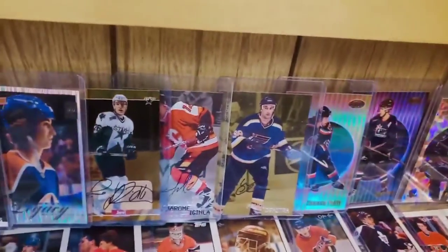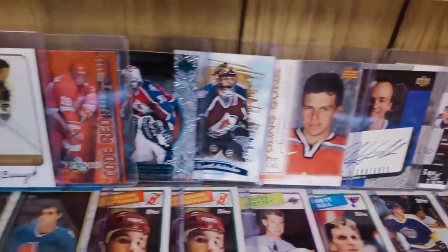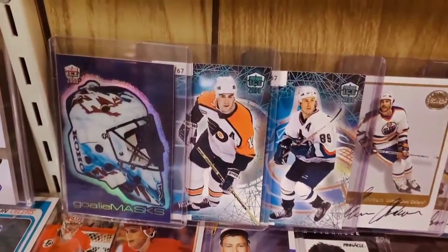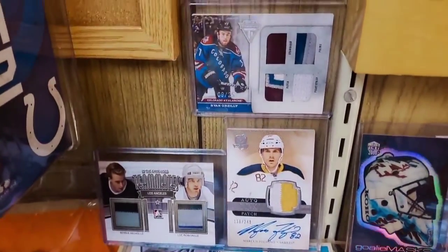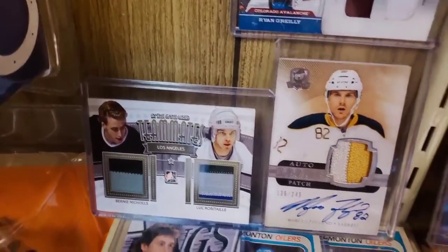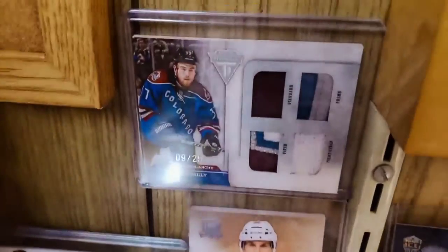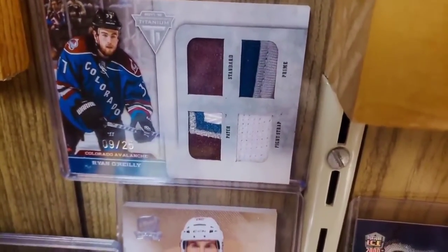On the top of the shelf we're in the late 90s and into the 2000s. There's a cool mask card of Patrick Roy from Pacific Dynagon. There are some game-used cards: a dual Luc Robitaille/Bernie Nicholls patch card, Upper Deck The Cup Marcus Foligno patch autograph — that's the only Cup card I own — and a quad game-used card of Ryan O'Reilly.